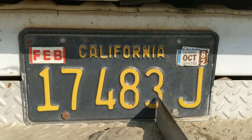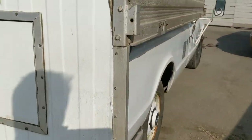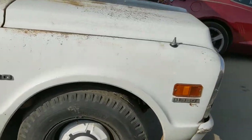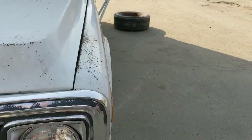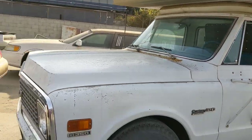It looks like the last time they paid the registration was October of 82. I'm getting a clean title on it — he's just had it listed as non-op. So that's cool. The first step is I'm going to go get some tires on this thing. I'm going to go ahead and start it up so you can hear it too.